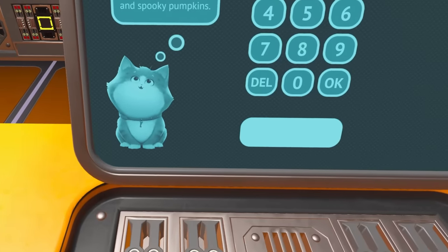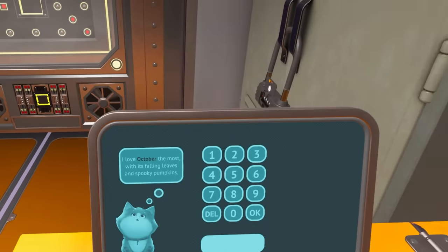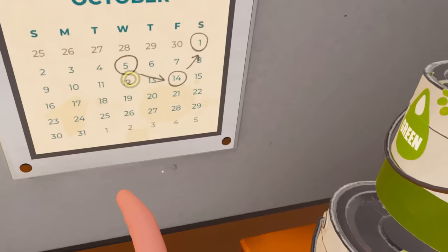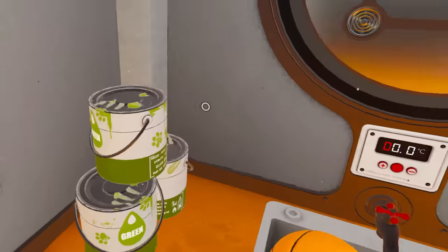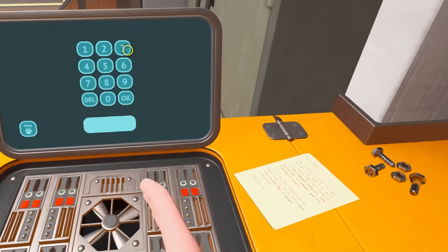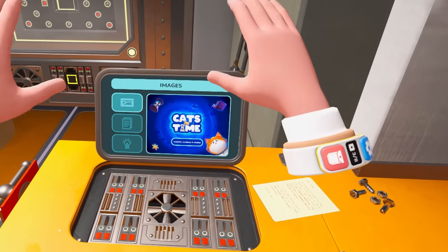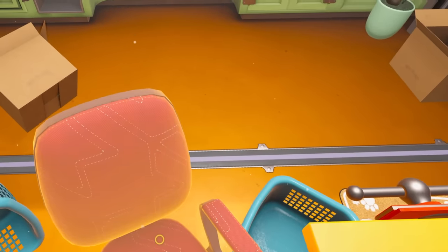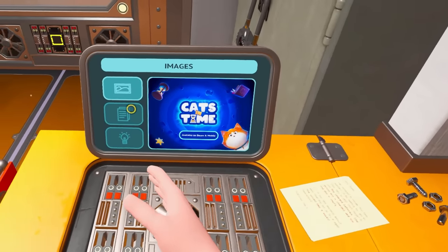There's a little help button. The cat says: 'I love October the most with its falling leaves and spooky pumpkins.' Let's go back to the calendar — 5-1-4-1, that's got to be 5-1-4-1, right? It's a Cats in Time collaboration. That's what this is. That's another game — that's very cool.